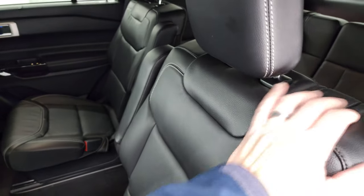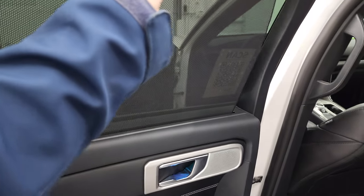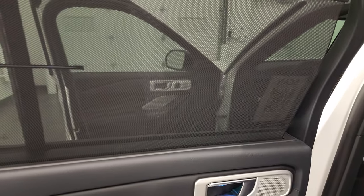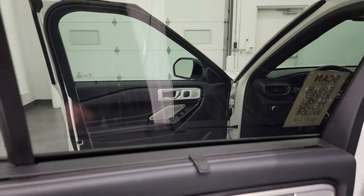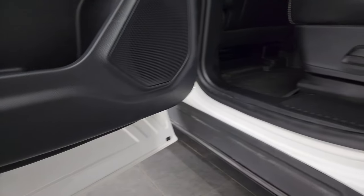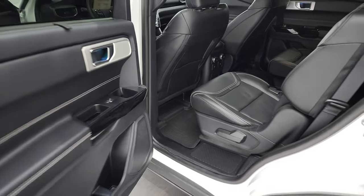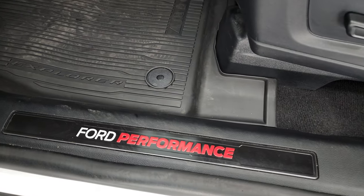The second-row seats slide back and you get a sunshade for second-row passengers, which is really nice. The child safety locks are on the back doors, and the bottoms of the doors all look really good. I like that you get the Ford Performance kick plate there as well.